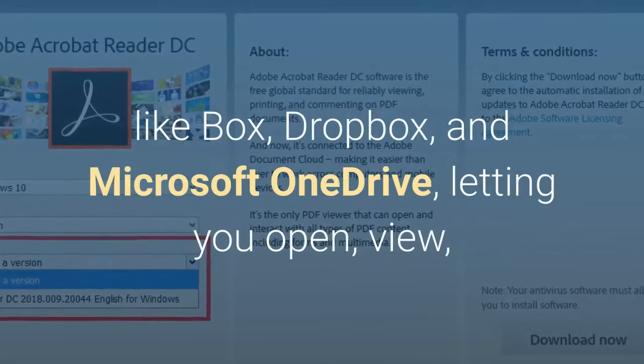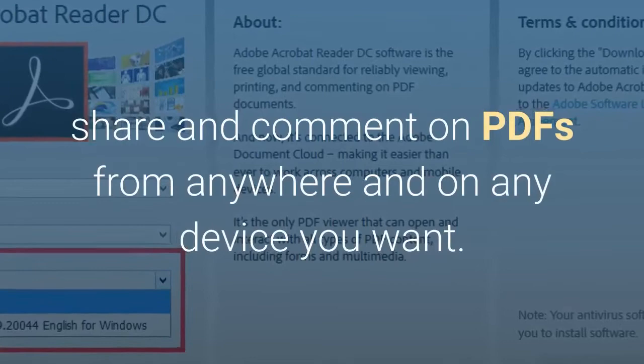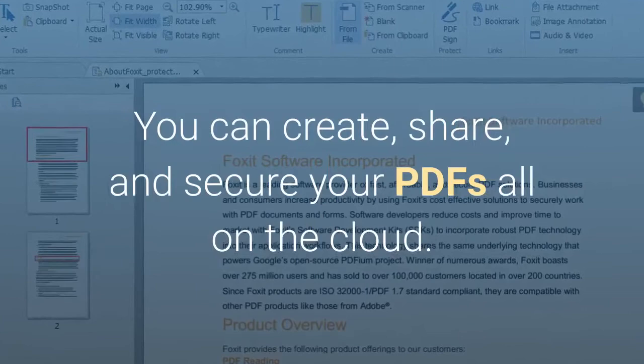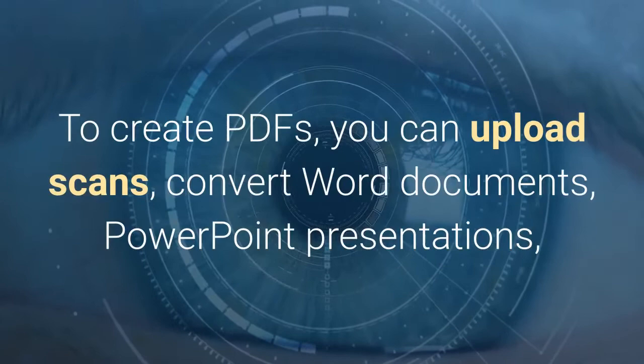Number 1. Foxit Reader is like the Google Docs of PDF readers. You can create, share, and secure your PDFs all on the cloud. To create PDFs, you can upload scans, convert Word documents, PowerPoint presentations, and Excel sheets, and even combine multiple PDFs into a new file.